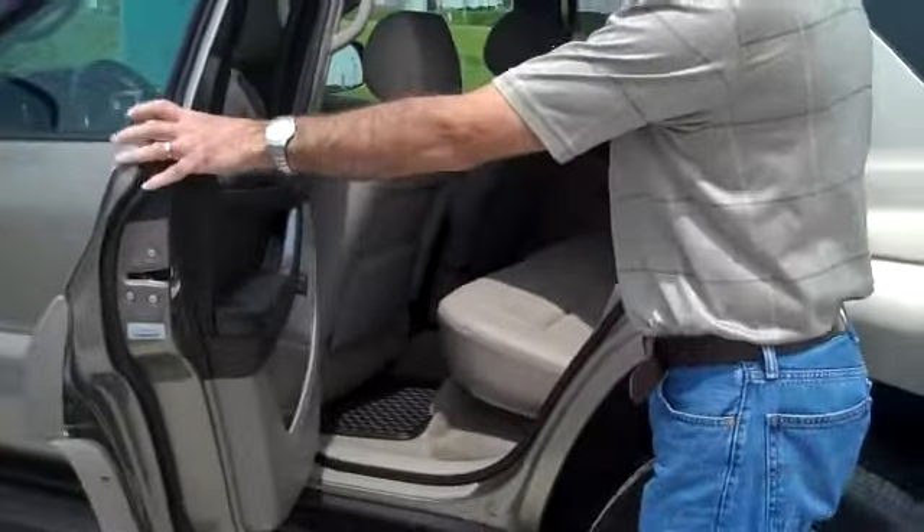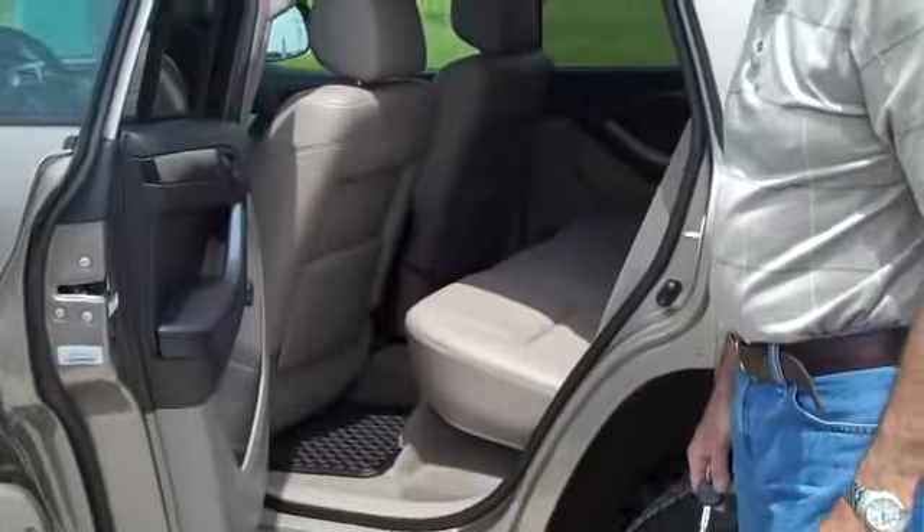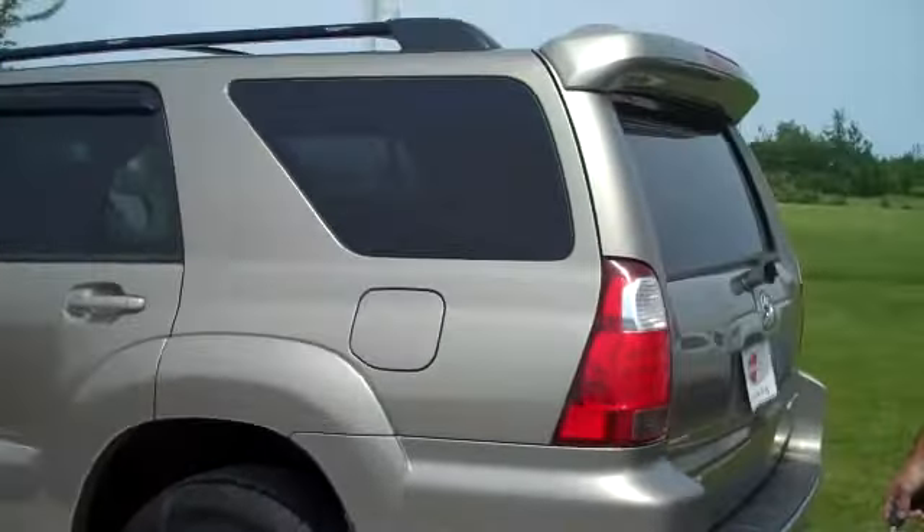Very, very clean car. It also comes complete with a tow package.